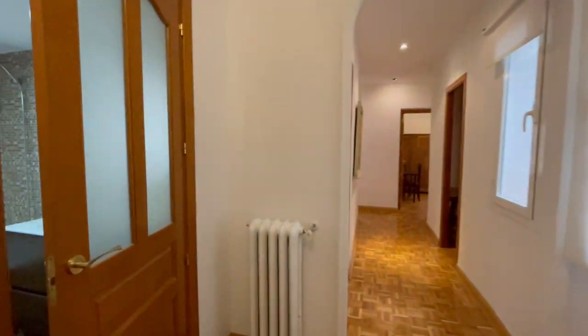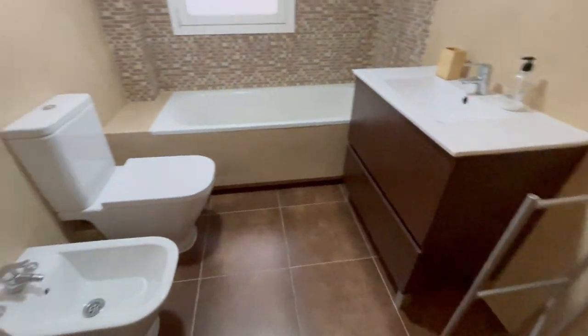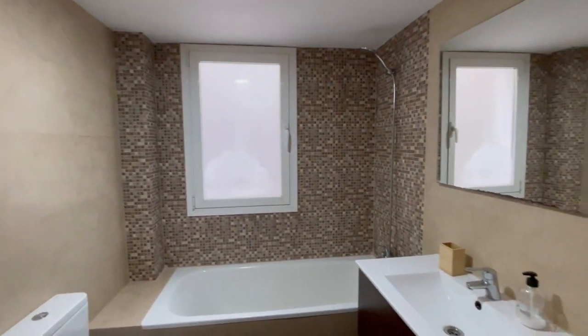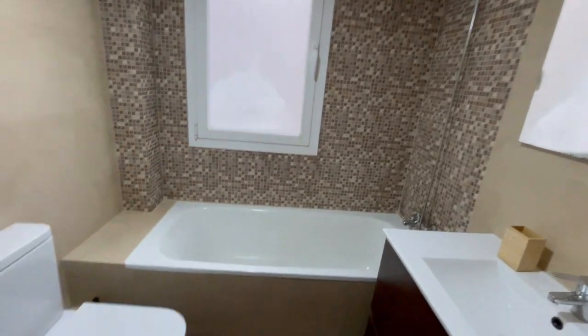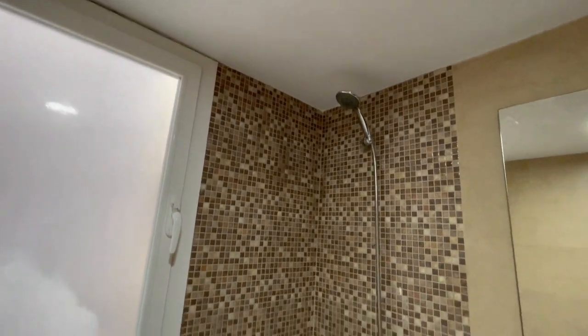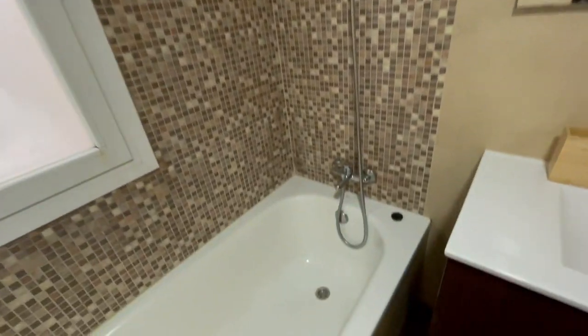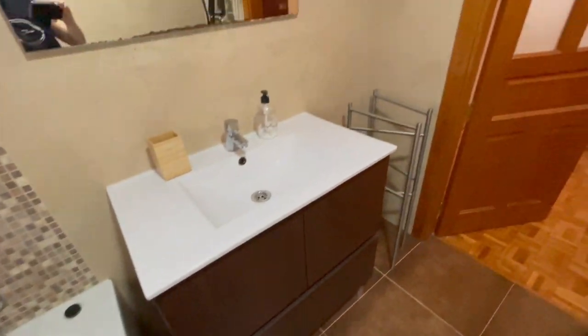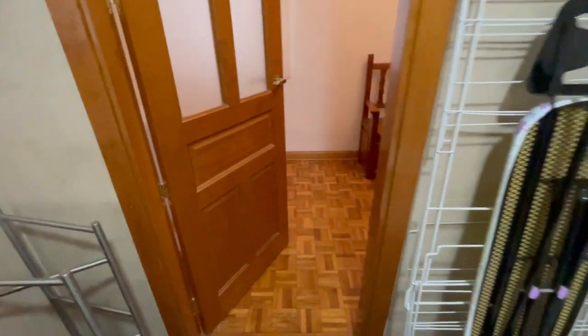Now we're gonna check the second bathroom before we start the rooms. This one is a little bit bigger, has an excellent size, a lot of natural light, a big window, and two toilets. You can choose the shower as well. It's fantastic and completely equipped — more things that you probably need.